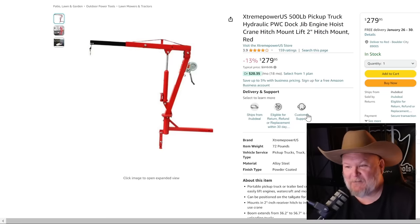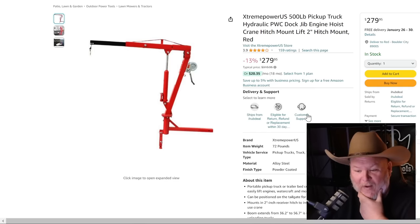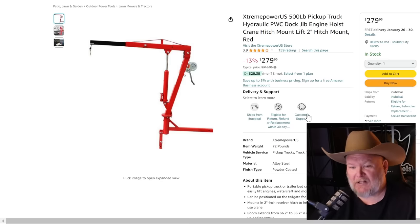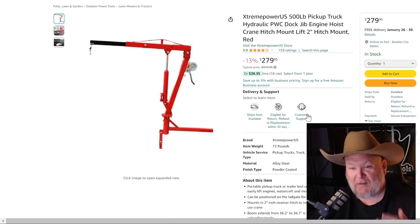Extreme Power — I really want a way to lift things better into my truck. This 500-pound pickup hoist has a crank style with a pump jack in the bottom, for $290, 13% off. I looked around and they're usually more expensive than that. If you've been looking for something to add a little lifting capability to your rig, this might be what you're looking for.